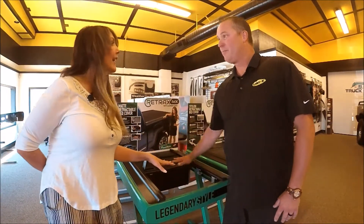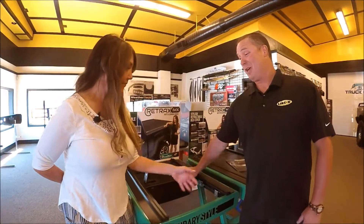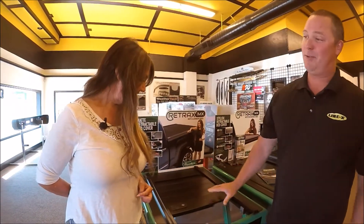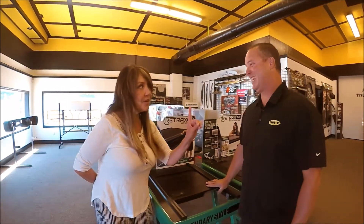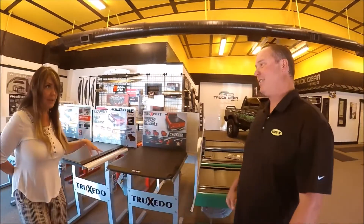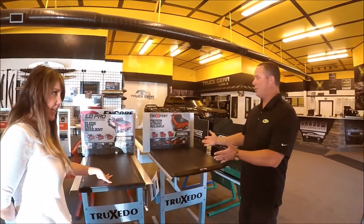Say I have a keg and I want to keep it in the back of my truck and be able to grab it — we're going to slide this thing right up to that keg, lock it down, and that keg is in place. I love that. You have other options as well, and we've kind of been talking about your most popular, which is this one right here.